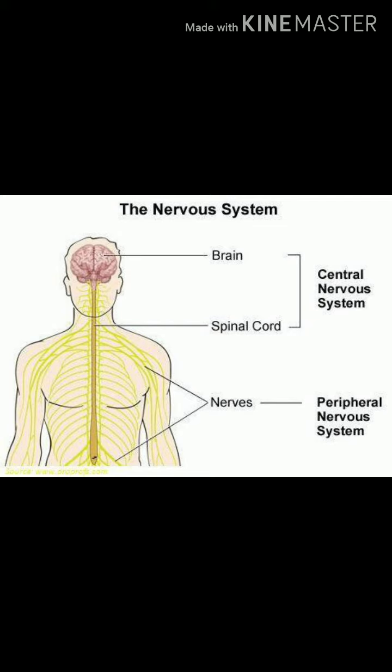These nerves receive information from the brain and pass it to the bones, muscles, and other body parts. They also carry messages back to the brain.